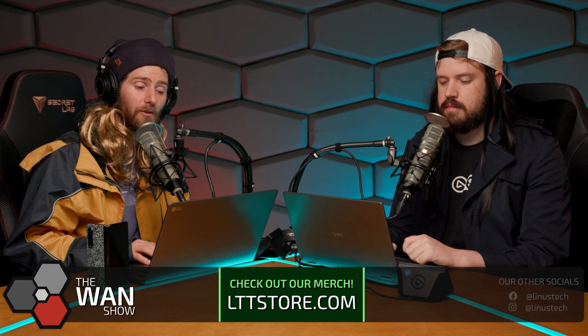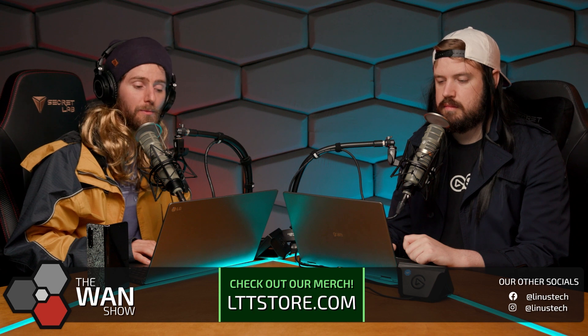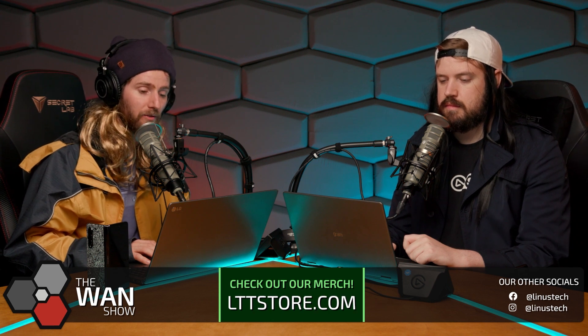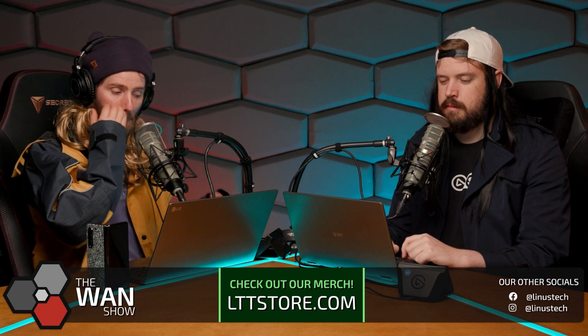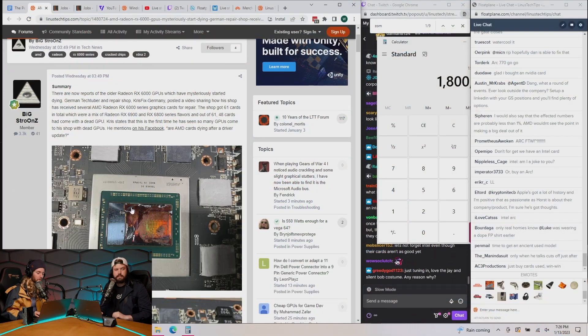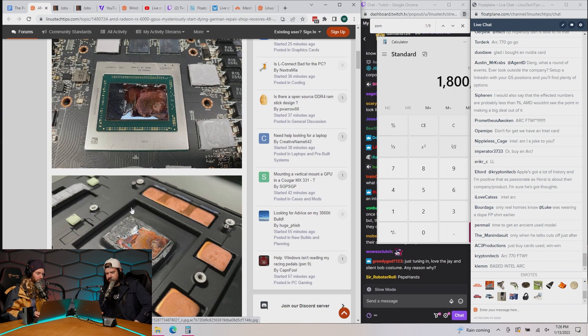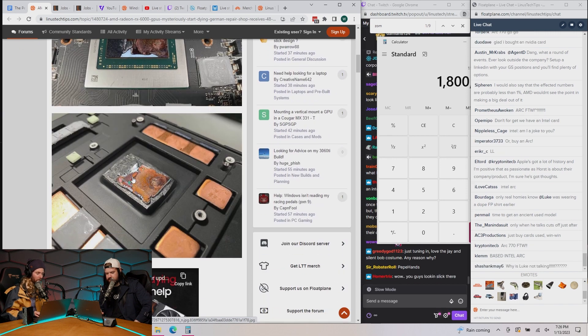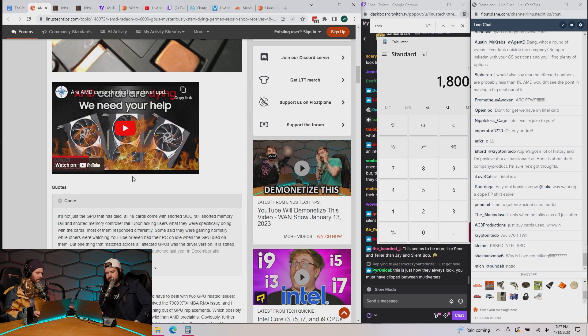As a bonus, 6900 XTs are also appearing to be dying in large numbers, with one German shop receiving 48 dead GPUs. The picture of one of the GPUs is truly horrific — the die cracked and came off on the cooler.